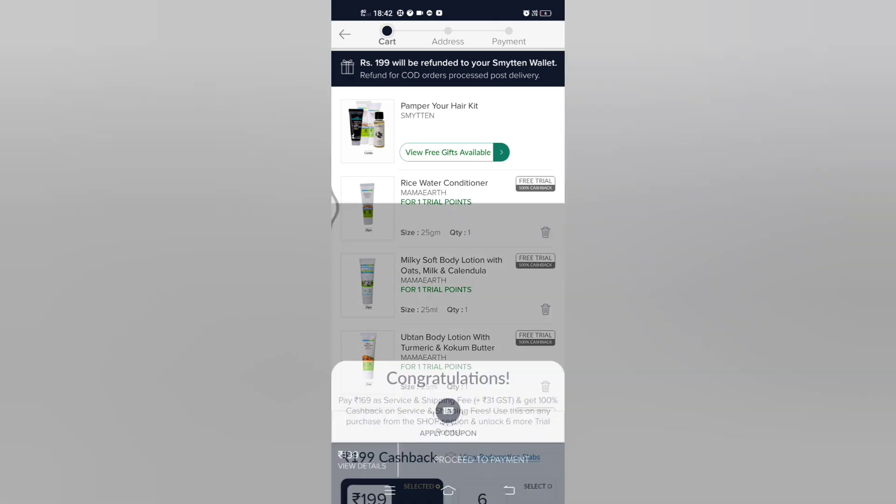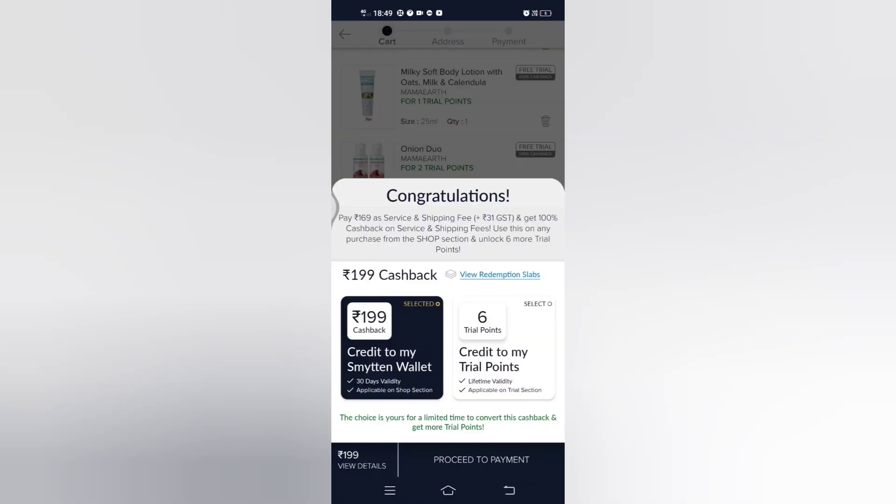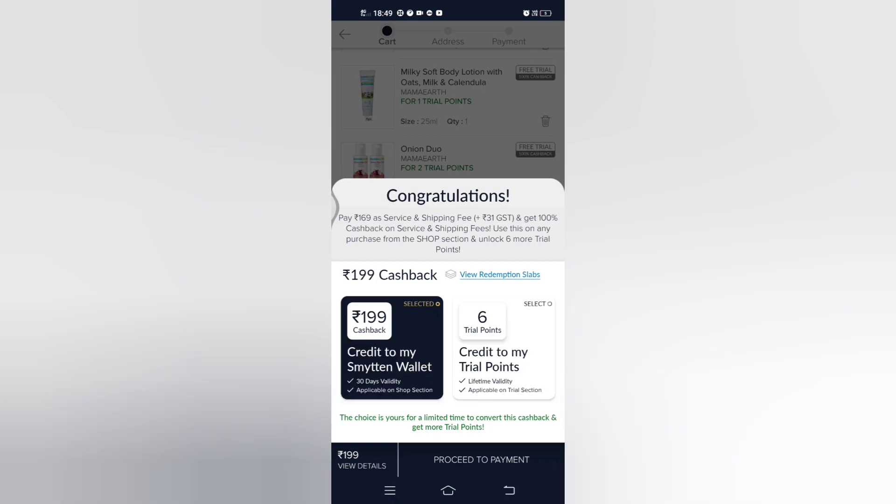For the payment, go to the 'Proceed to Payment' option. In the payment option, you will get 2 options: one is the cashback option and another is the 6 trial point option. In order to get your full cashback, you have to choose the cashback option — but there are some conditions.